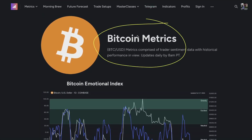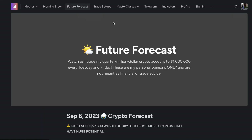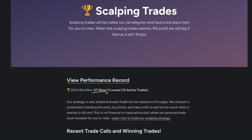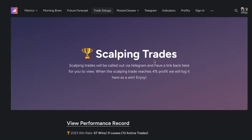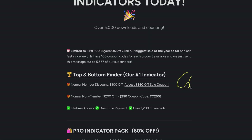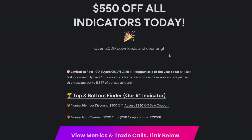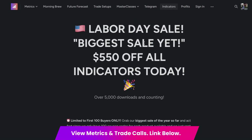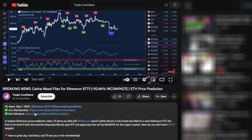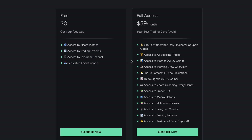If you want to get access to the Bitcoin metrics — and in fact, metrics across 20 coins on our website — if you want to get access to those amazing future forecast videos coming out soon, if you want to get access to our trade setups right here — 67 wins, zero losses with 13 active trades — you can join right now. Members can get a total of $600 off, not the $550 off that is advertised. You cannot afford to miss out on this. Join our membership at the links in the description below, click more and the membership is the first link — the full access membership. Your best trading days await.